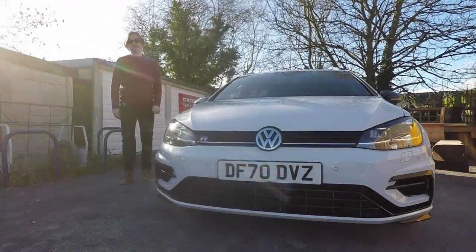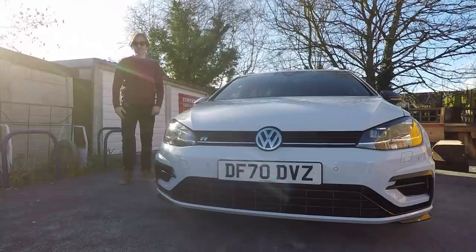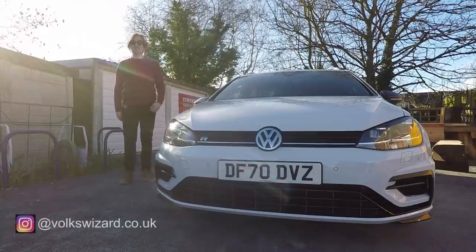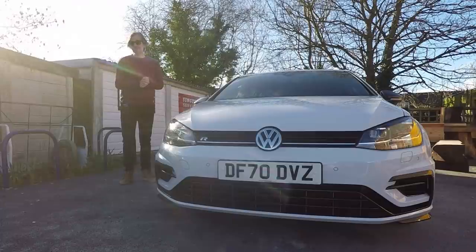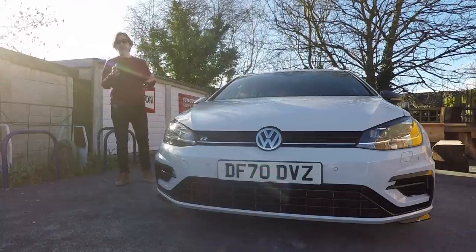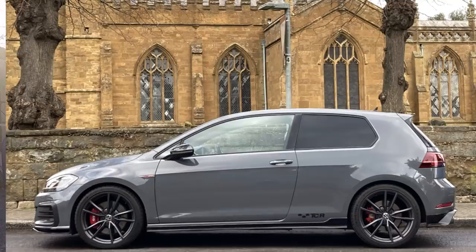Hello guys and welcome to this Volkswizard video, and it's one that I make with a heavy heart because it's the last one that's ever going to feature my Mark 7.5 Golf R Estate. I bought this about three months ago from Crew Volkswagen, and three months is a short time to have a car even for a YouTube car, but that was the plan from the beginning. I bought it because I got a really good deal on it and I wanted to keep the miles and the worst of the winter weather off my Golf GTI TCR.